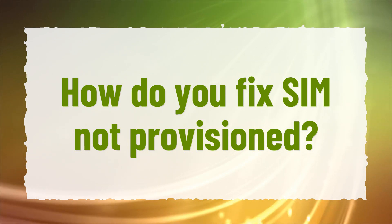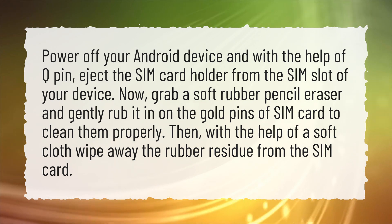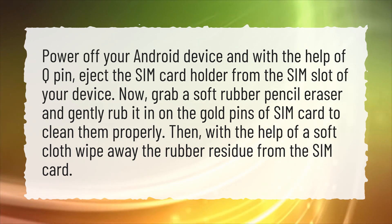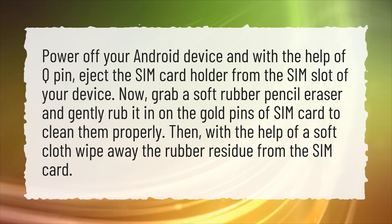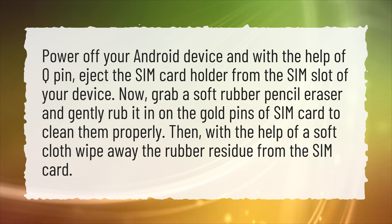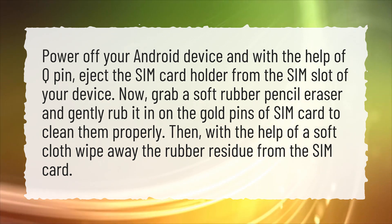How Do You Fix SIM Not Provisioned? Power off your Android device and with the help of a QPIN, eject the SIM card holder from the SIM slot of your device. Now, grab a soft rubber pencil eraser and gently rub it on the gold pins of the SIM card to clean them properly. Then, with the help of a soft cloth, wipe away the rubber residue from the SIM card.